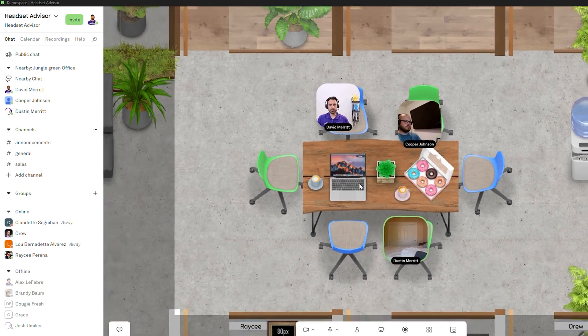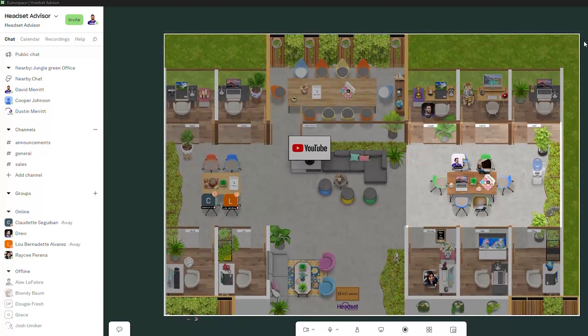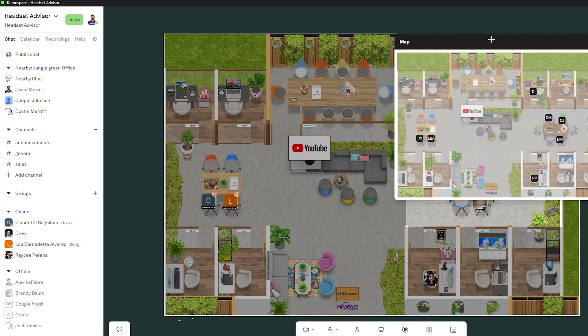From a manager's perspective, you're able to easily see the entire floor plan, who's having meetings, and get a lay of the land quickly and easily. There's also a chat messenger functionality, so you can set up groups for people to communicate, such as a department, or you can do direct messages. We don't use this internally because we already have Google Workspace, but you can easily do it through Kumospace as well.